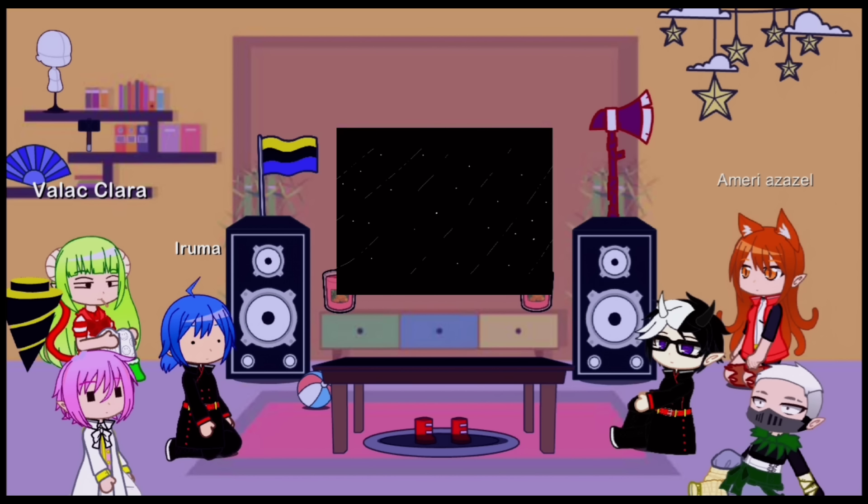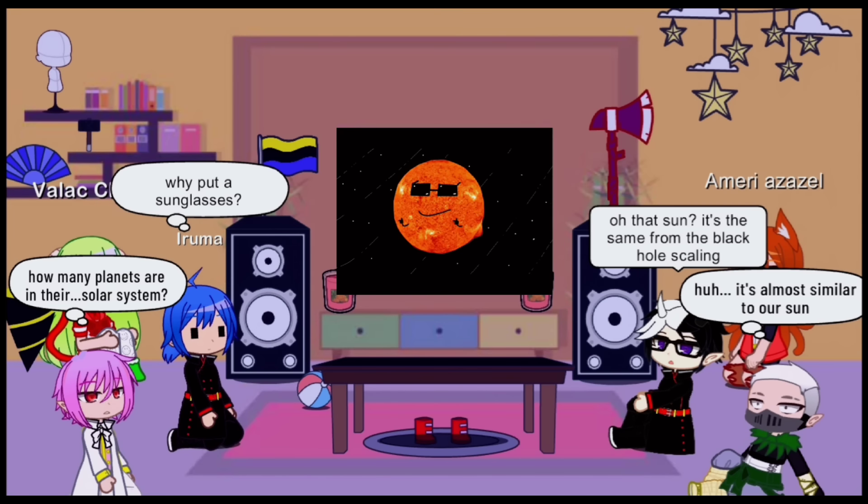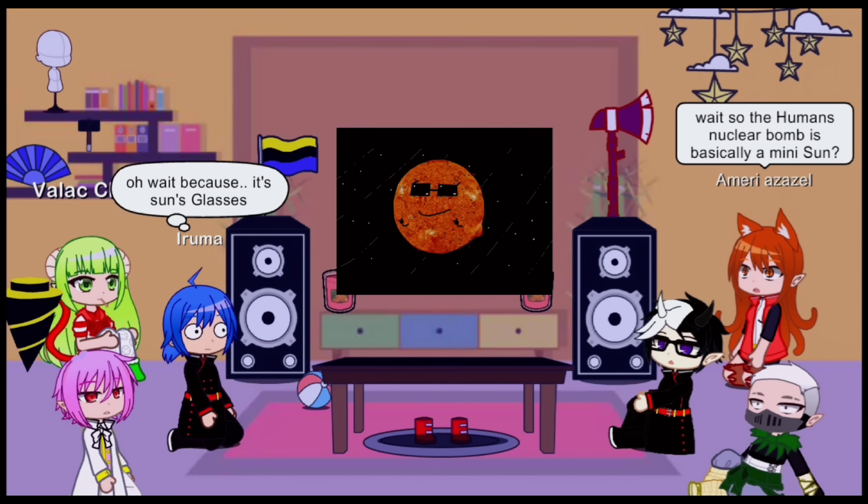The first stop in our journey is of course the star at the centre of our solar system — the sun. All stars are huge spheres of hydrogen and helium that are constantly undergoing fusion reactions. This process creates a tremendous amount of heat, and our sun is over 5,000 degrees Celsius at its surface and 15 million degrees at its core.